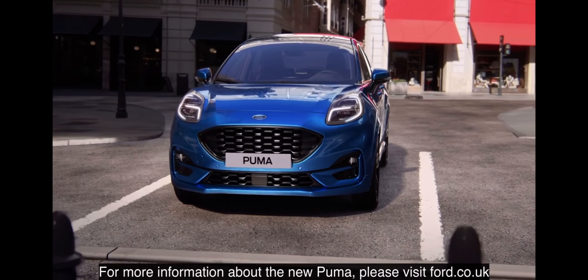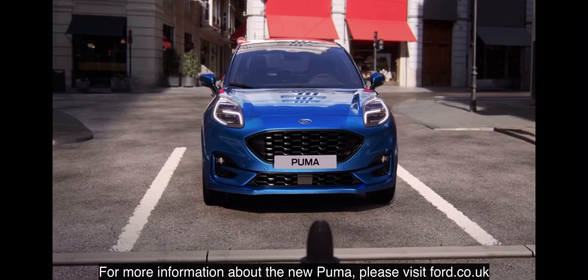For more information about the new Puma, please visit ford.co.uk.